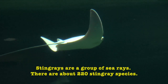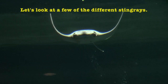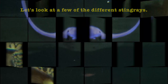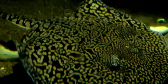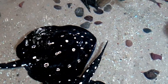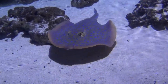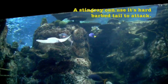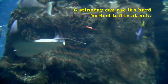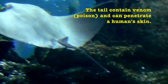Stingrays are a group of sea rays. There are about 220 stingray species. Let's look at a few of the different stingrays. A stingray can use its hard barbed tail to attack. The tail contains venom and can penetrate human skin.